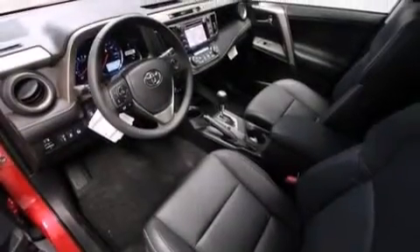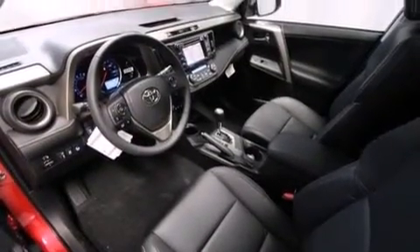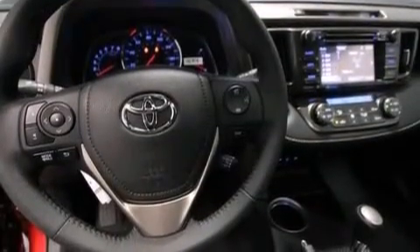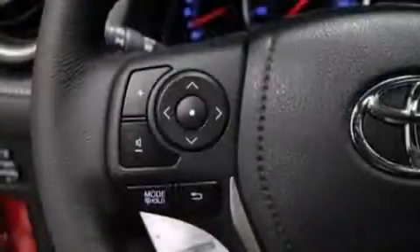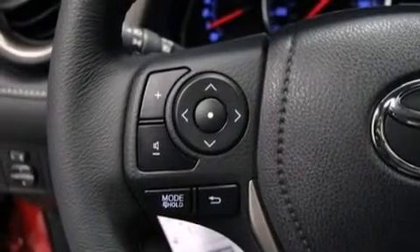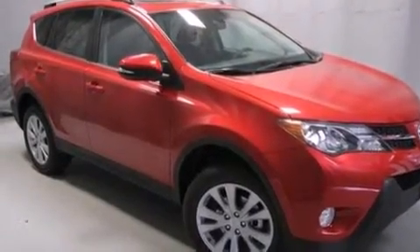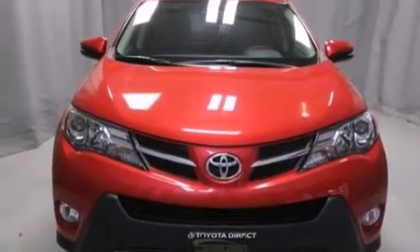The following features are also included: air conditioning with automatic climate control, a split folding rear seat, cruise control, a six-speaker audio system, a leather-wrapped steering wheel, 12-volt power outlets, front multi-stage airbags, rear seat childproof door locks, steering wheel mounted controls, and a power rear lift gate that can open and close at the push of a button.